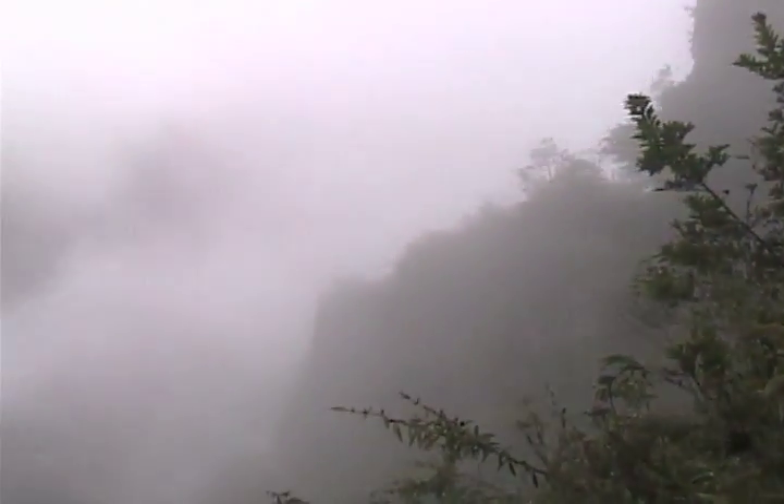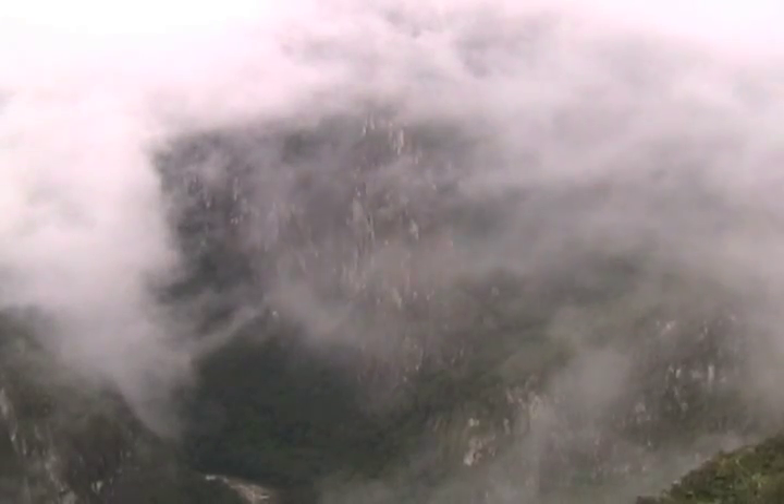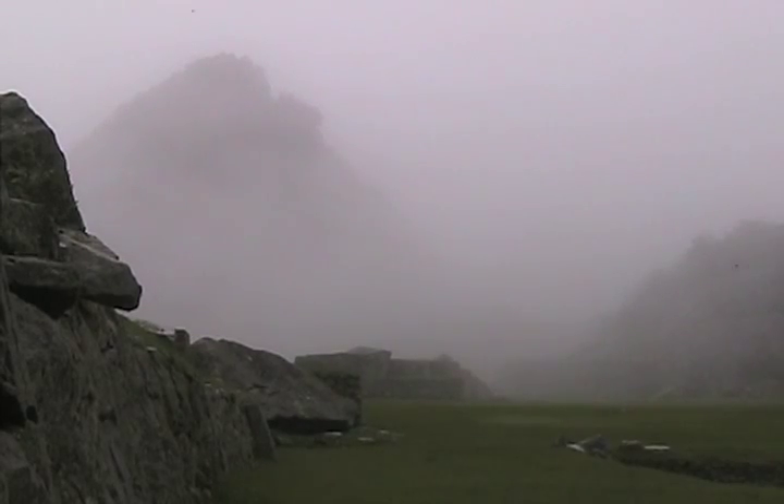This area is lush cloud forest, and where there is cloud forest, there is rain. So here we are in Machu Picchu. We have this whole area to ourselves, but for good reason — getting rained on. And it's really cloudy.